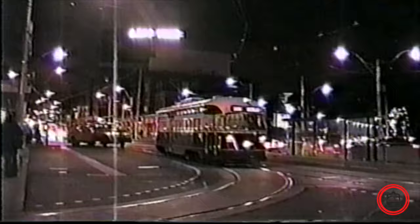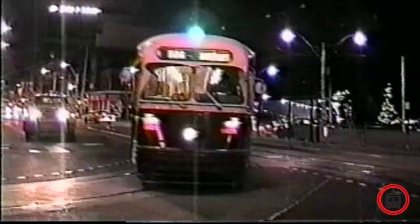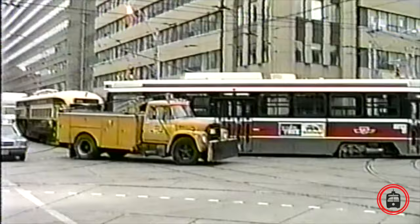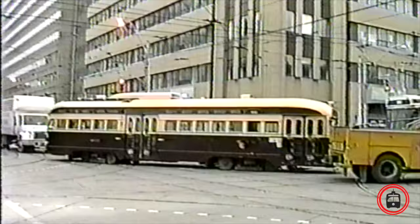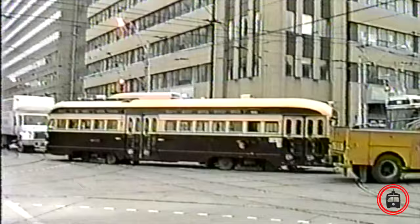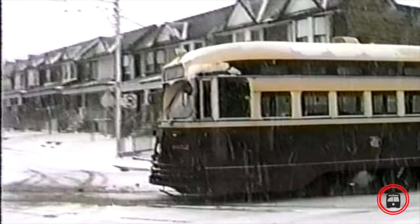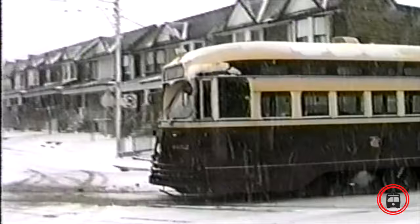Queen, Queensway, Roncesvalles — final stop for PCCs. After the PCCs were done in revenue service, they were moved from Russell and Roncesvalles Division to the Witchwood car barns for storage in the Bathurst and St. Clair area. Videographer Ray Nielsen captured these beautiful scenes in the snow, with the PCC streetcars heading into storage at the Witchwood barns.